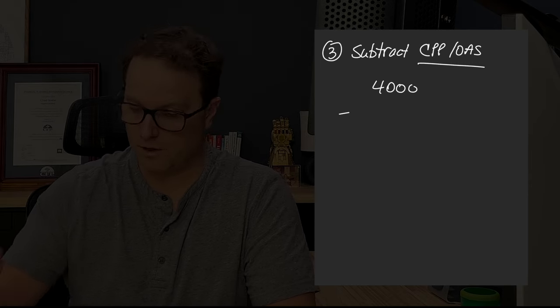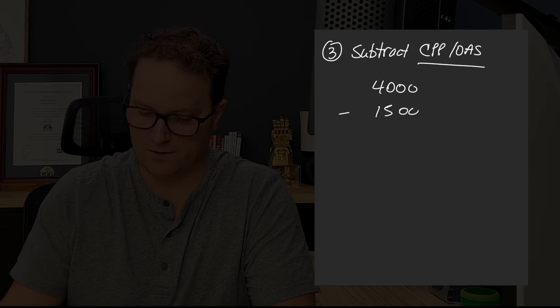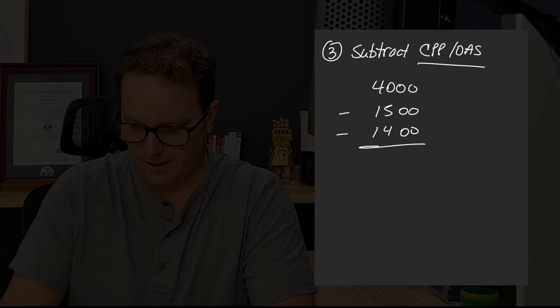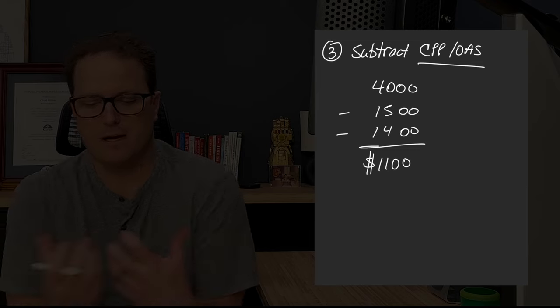Now before you get into the comments and blast me for missing CPP and OAS — I did that on purpose. I wanted to illustrate this in a world where CPP and OAS did not exist, because it'll help emphasize just how important they are. Because CPP and OAS track inflation as well, we could either inflate both of those following the same equation, or we could just subtract today's version of CPP and OAS and then inflate the new value — and I find that is probably a lot easier. So they're spending $4,000 a month in today's dollars. Let's assume both of them get the average CPP, which is about $750 each — that's $1,500 for the two of them. And they've lived in Canada all their lives, so they're getting full Old Age Security, about $1,400, meaning there's only an $1,100 amount that needs to be covered by their investments.